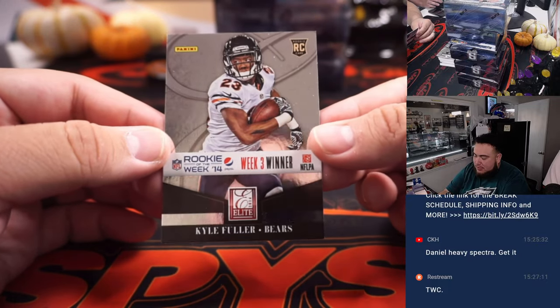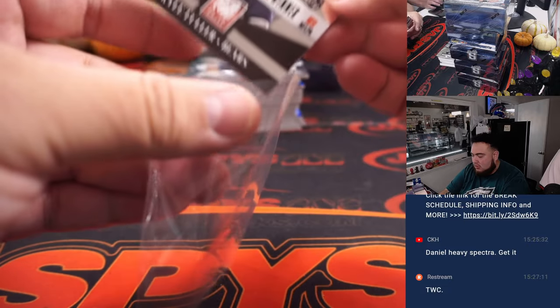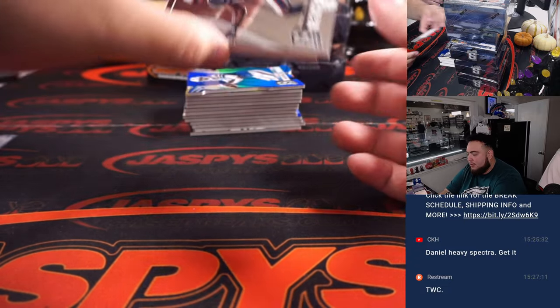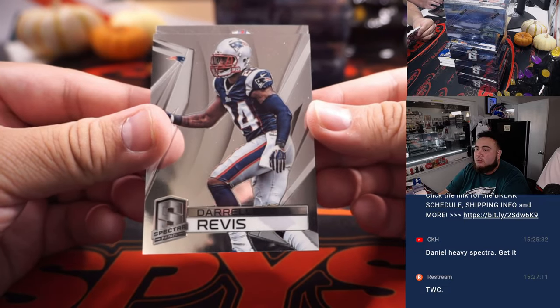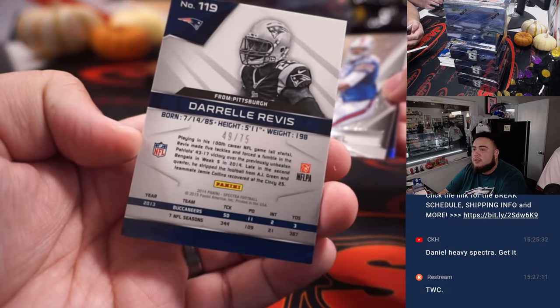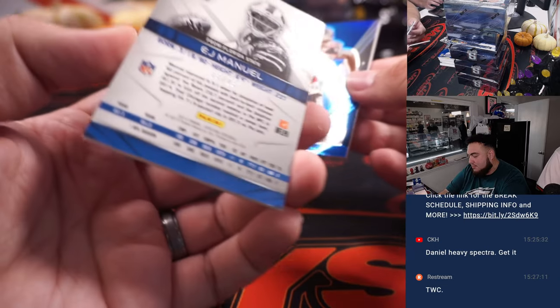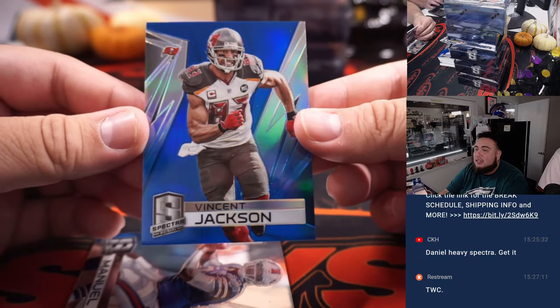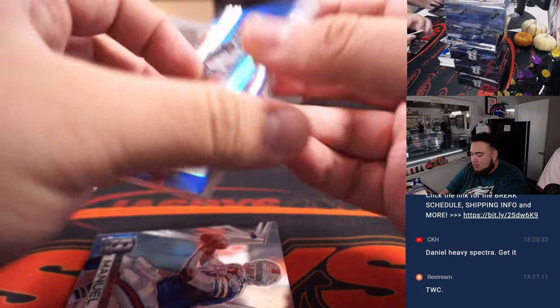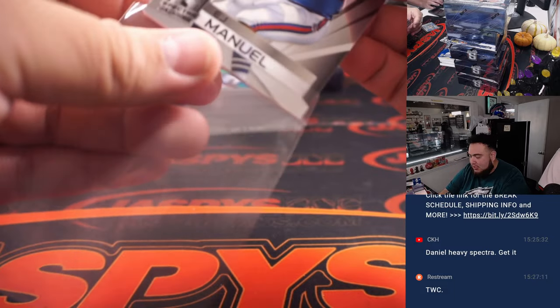Kyle Fuller, Pepsi Rookie of the Week in 2014. Starting off with a couple base cards — Darrell Rivas. Everything should be numbered to 49 out of 75. EJ Manuel, to 75, and Vincent Jackson, numbered to 40.